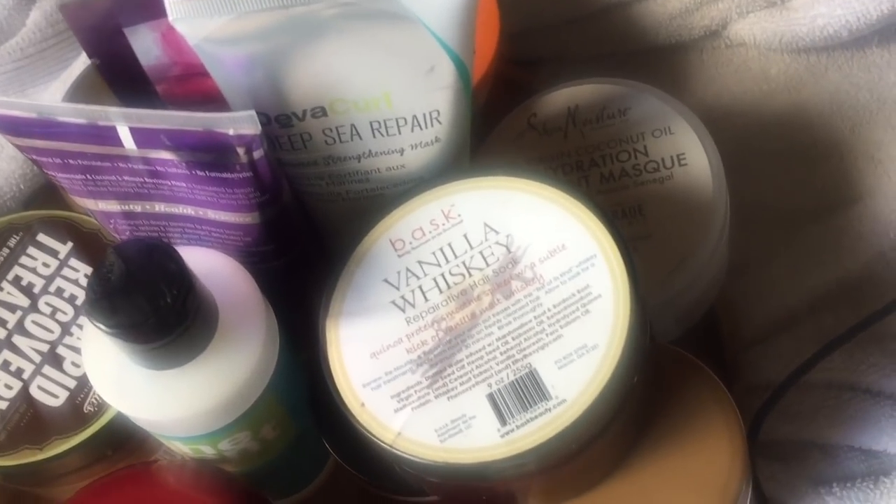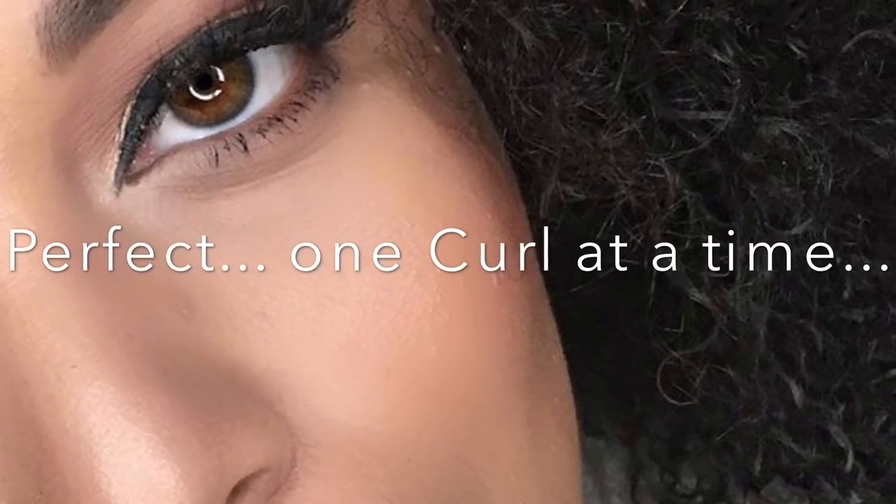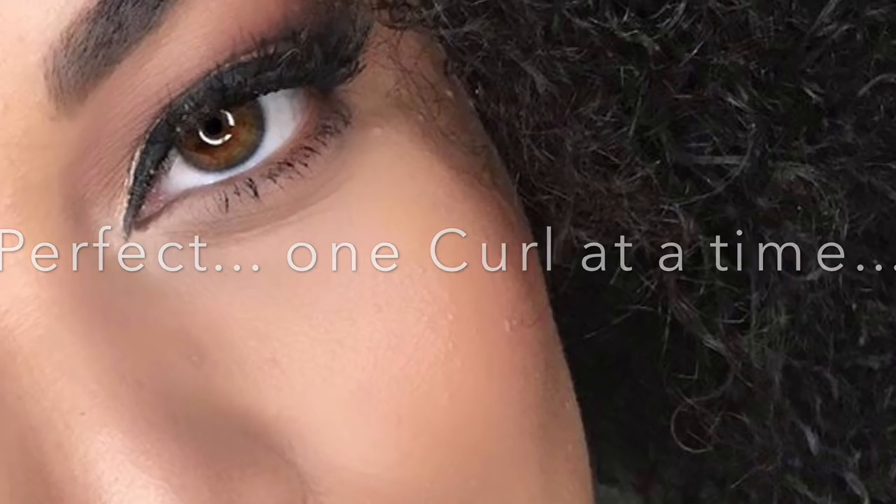We're going to talk about reconstructive and reparative treatments for your hair. If you're interested, keep watching. Hi beauties and curls, welcome back for another video — it's your girl Melissa Q.